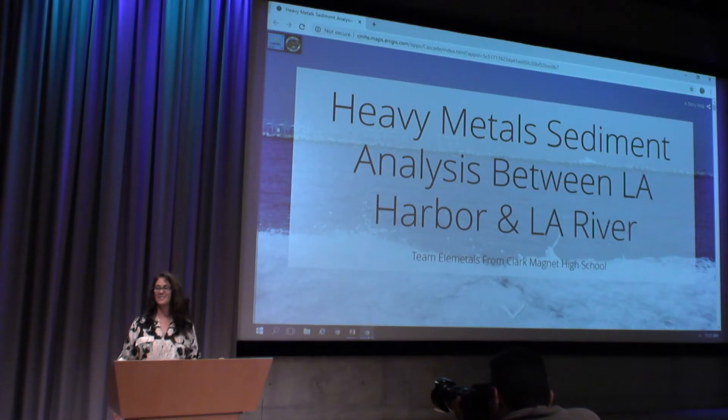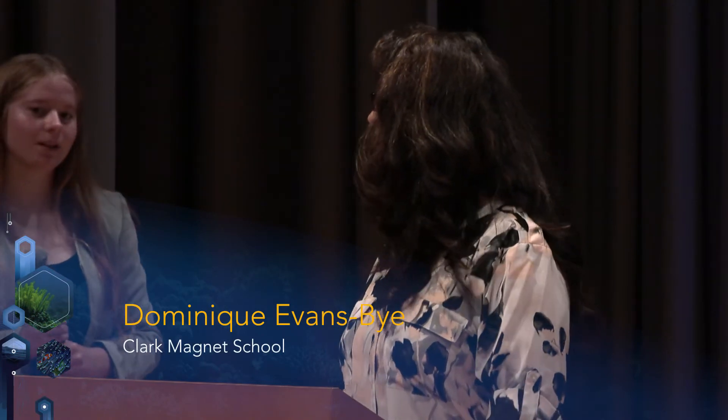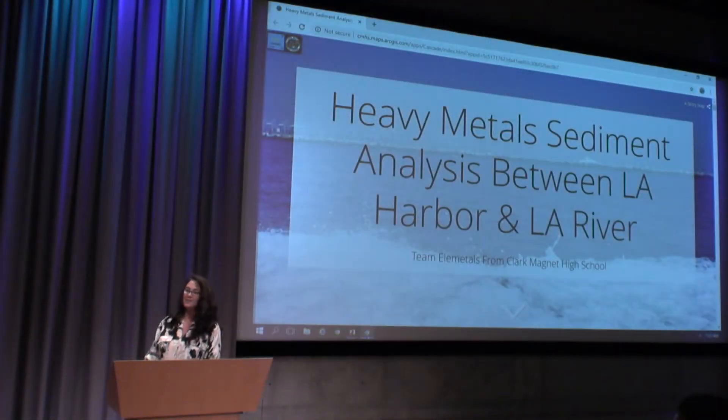It's great to be back at the Ocean GIS Forum. This year I've got Surly, Paul, Shea, Anna, Shellia, Maddie, and I'd like to start by introducing our student project manager, Emily, to give us a background on the project.